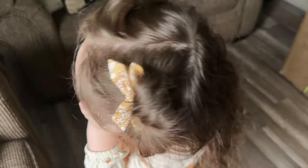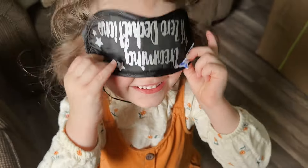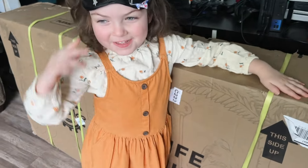Today is going to be a good day. Why is today going to be a good day? Because of opening it.